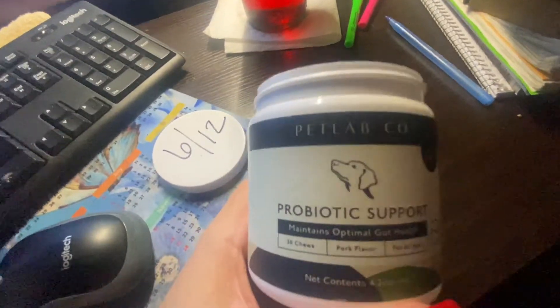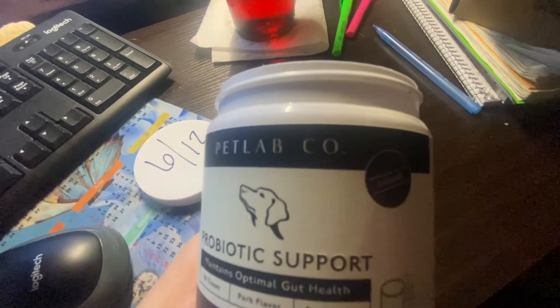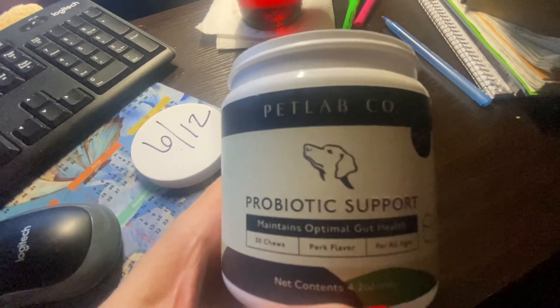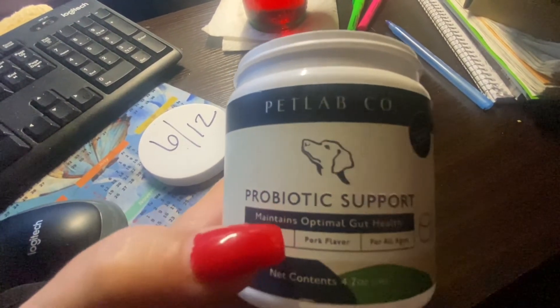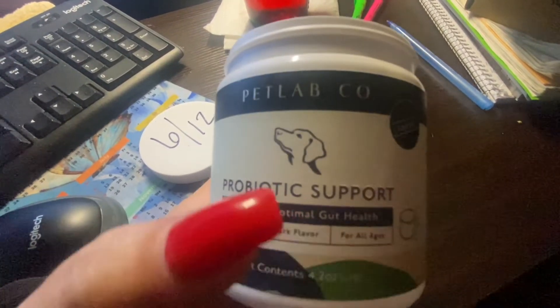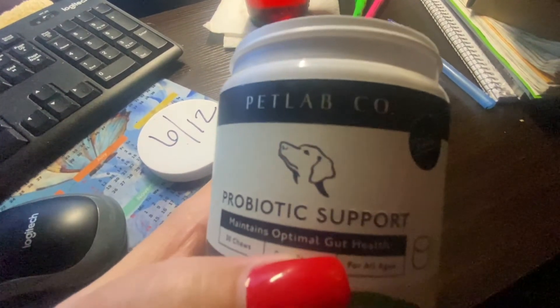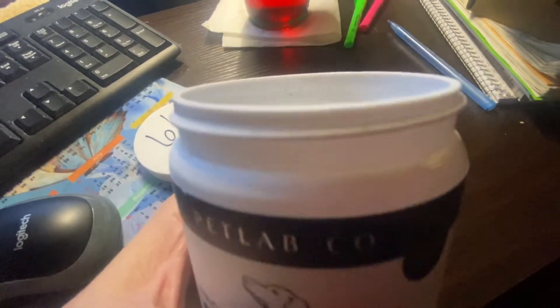You can go to petlab.co.com and check them out. I will put the description in the link below. If you have big dogs, they can take up to three a day. It goes by weight.